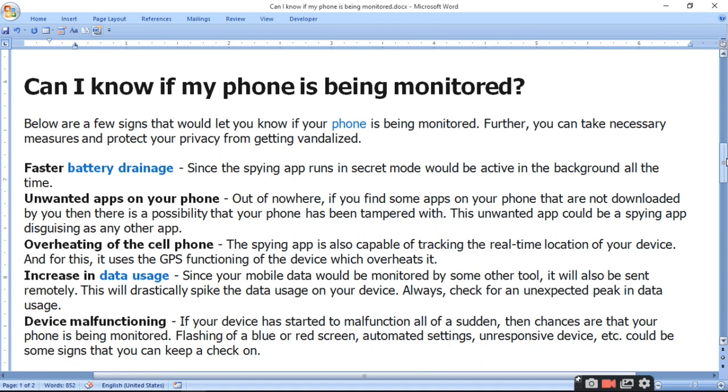Third, overheating of the cell phone. The spy app is also capable of tracking the real-time location of your device, and for this it uses the GPS functioning of your device, which causes the device to overheat.